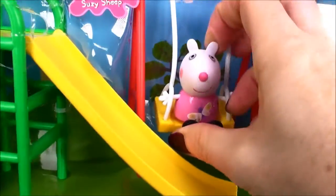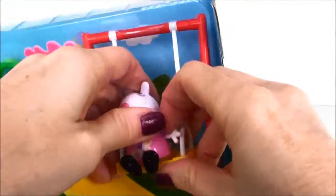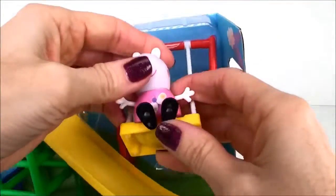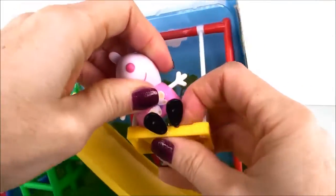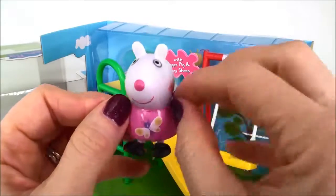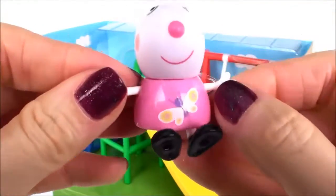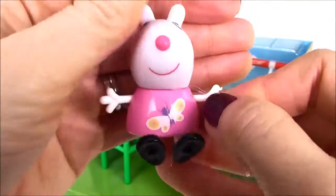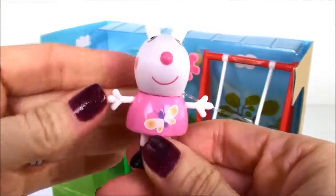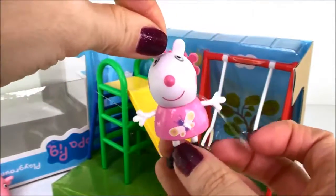And here is Susie Sheep on the swing. Let's see if I can get her out gently. Nope, let me get a scissor and I'll get her out. And here she is — here's Susie Sheep. And she has a little butterfly on her dress. Very cute. We're gonna have so much fun today, Susie Sheep!